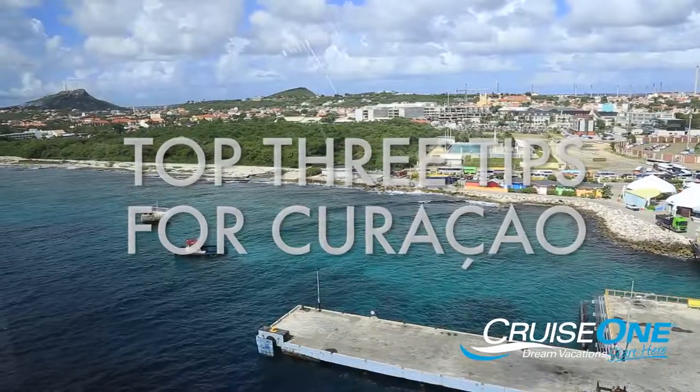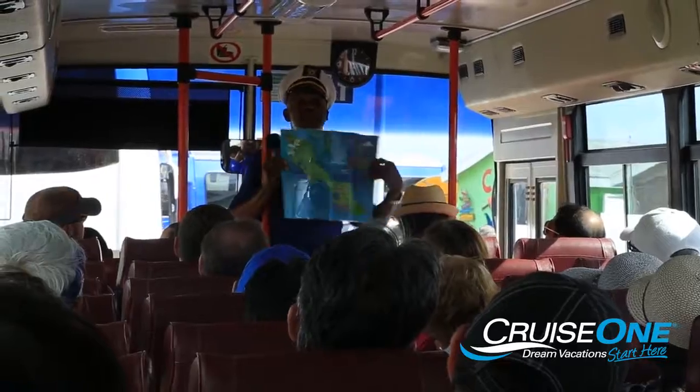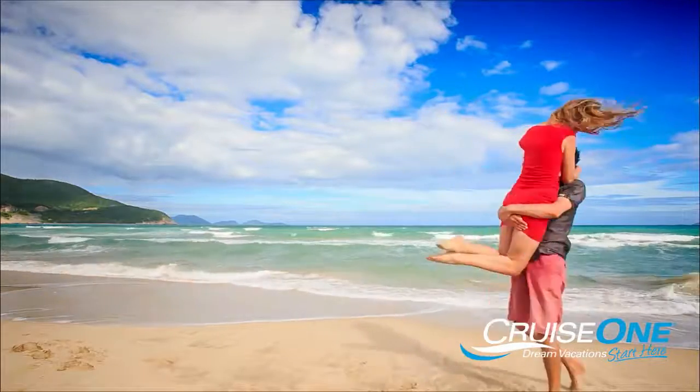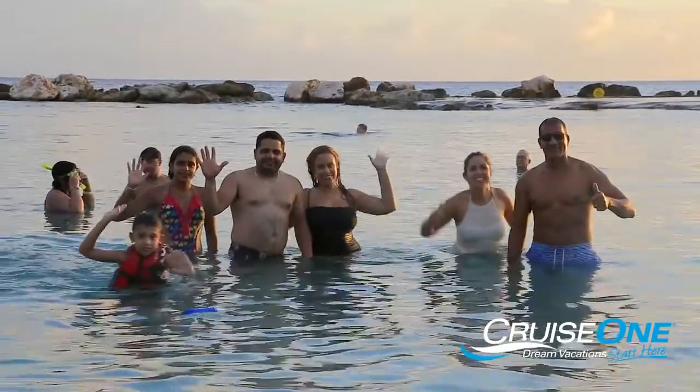Whether you're just spending the day in port and need a shore excursion idea, or you're spending the week at a resort in Curaçao, here are a few of our suggestions on how to spend your time on this captivating Caribbean island.